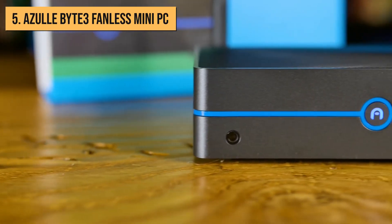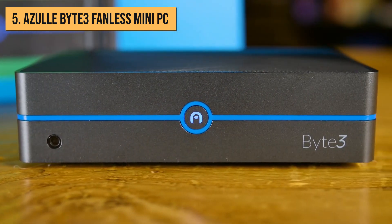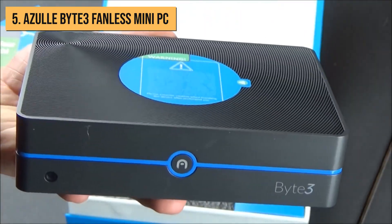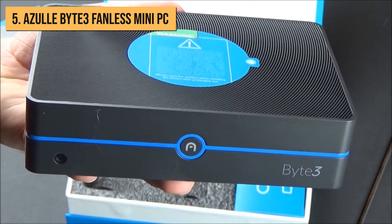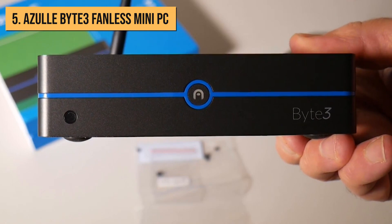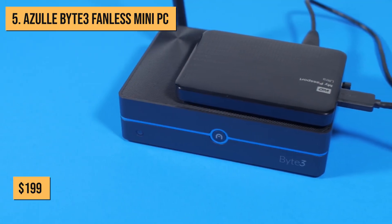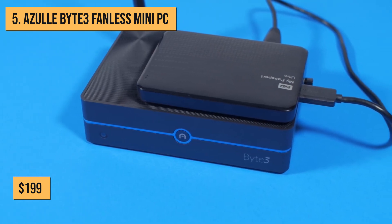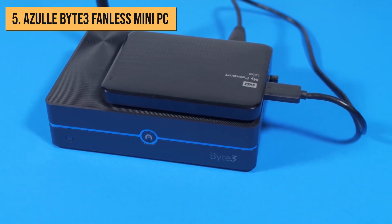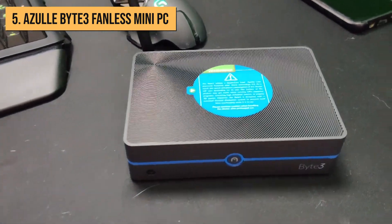Kicking off our list at the number 5 spot is the Byte 3 Fanless Mini PC from Azul. Azul is a company that specializes in making budget-friendly mini PCs and tech accessories for home and business use. The Byte 3 maintains Azul's reputation for affordable systems aimed at basic computing. Priced at just $199, the Byte 3 stands out as one of the most budget-friendly mini PCs available, without compromising on reliability or performance.